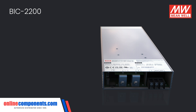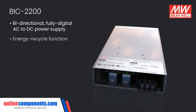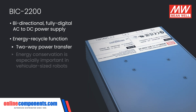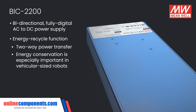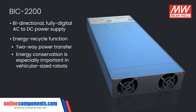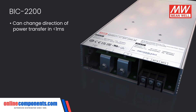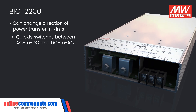The BIC 2200 is a bi-directional, fully digital AC to DC power supply with energy recycle function, allowing for two-way transfer of power. Energy conservation plays a large role in most applications now, and as robotics — particularly vehicular-sized robots — get larger and larger, it's more important than ever to harvest energy that would otherwise be wasted. This power supply can change direction of power transfer in less than one millisecond, quickly switching between AC to DC and DC to AC.